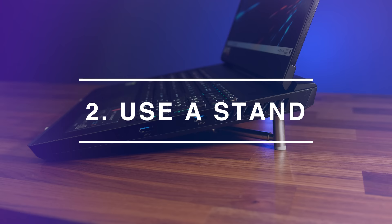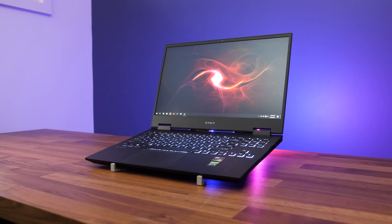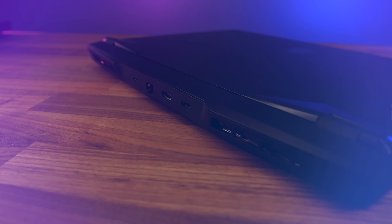Number 2: raise the back of your laptop up a bit. The intake fans underneath can get more air, and this can lower temperatures and increase performance. A cooling pad with fans should do a bit better if you've got more space.